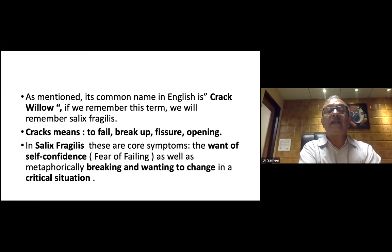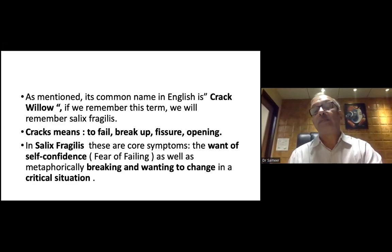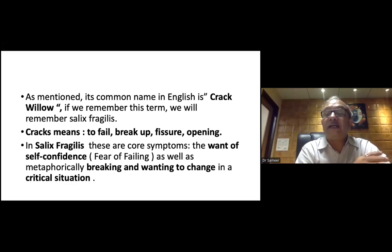The common name in English is crack willow. If you remember this term, you will remember Salix fragilis. That means to fail, break up, fissure, opening. In Salix fragilis, these are the core symptoms: want of self-confidence, fear of failure, as well as metaphorically breaking and wanting to change in a critical situation.